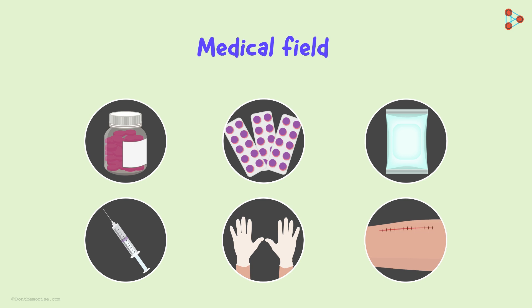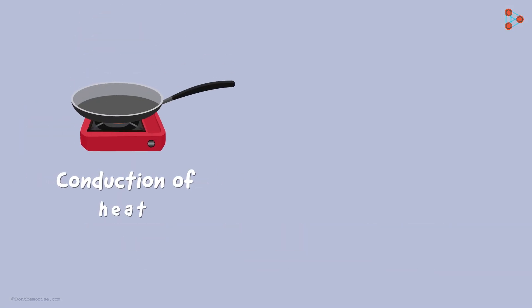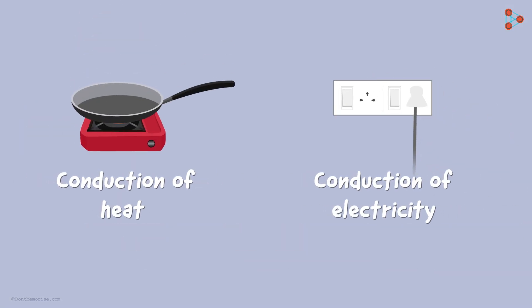This was a short summary about the non-reactive property of plastics. The next property is conduction of heat and electricity — we will discuss this in detail in the next lesson.